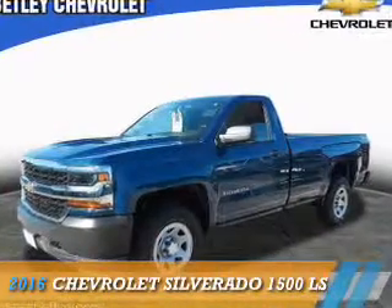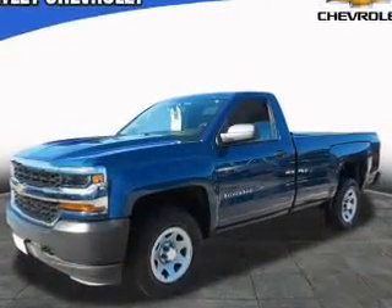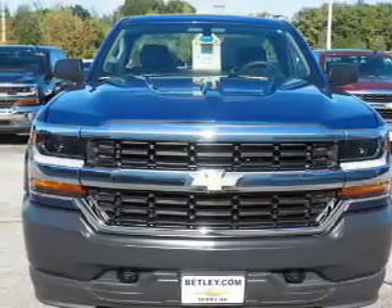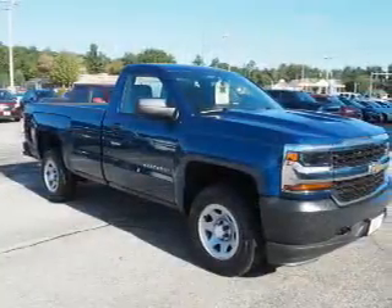Presenting the 2016 Chevrolet Silverado 1500. It's powered by four-wheel drive, a six-cylinder engine, and an automatic transmission.